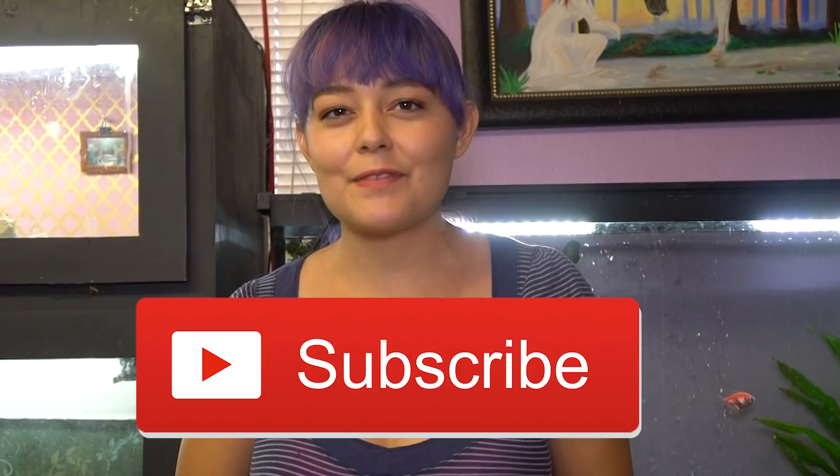But before we get started in today's video, be sure to hit the subscribe button down below for more pet videos.